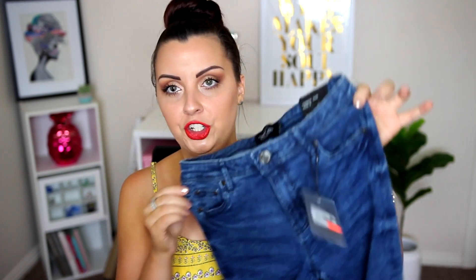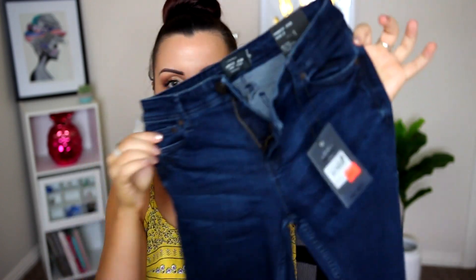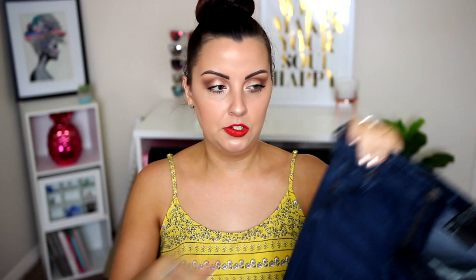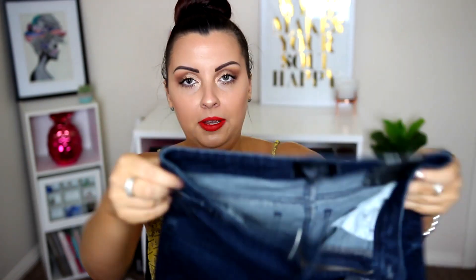These are called the Frankie Jean. The other pair is also called the Frankie Jean, so it's the same style. It's just a darker blue and the hem is just a regular, normal stitched-off hem — no raw edge. I picked those two up for $15. I did not need jeans right now, it's way too hot for them, but when they're that cheap, you can't say no.